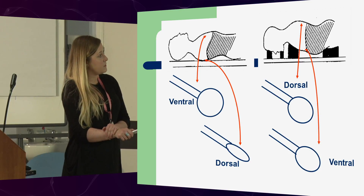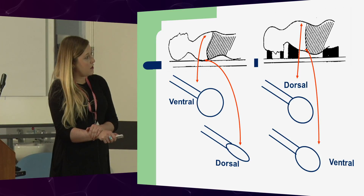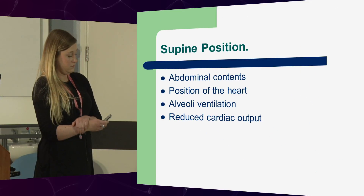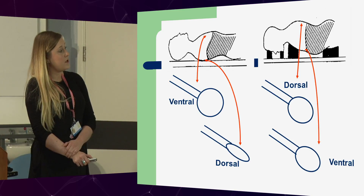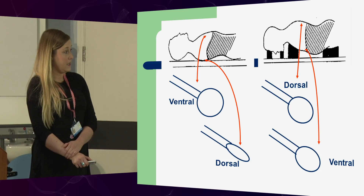This just shows that when the patient's in supine, the ventral parts of the lung are able to inflate, whereas the dorsal parts, which are the dependent parts, can't actually inflate fully. Whereas if the patient is in prone, the dorsal parts are able to ventilate and get gas exchange in, as well as the ventral.